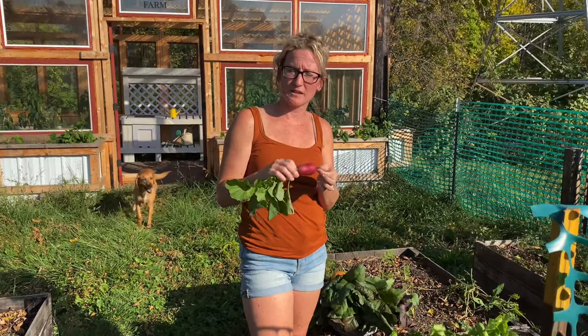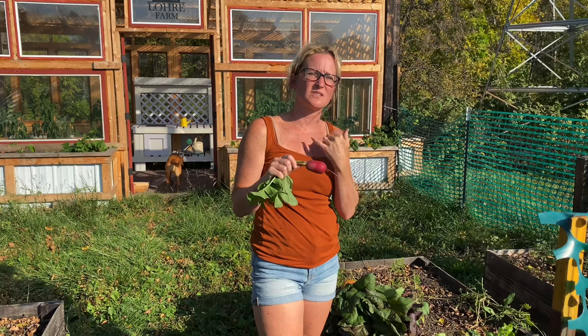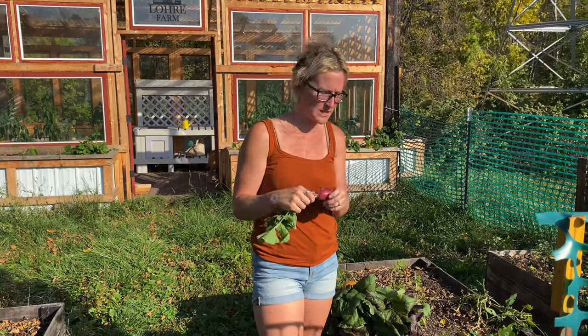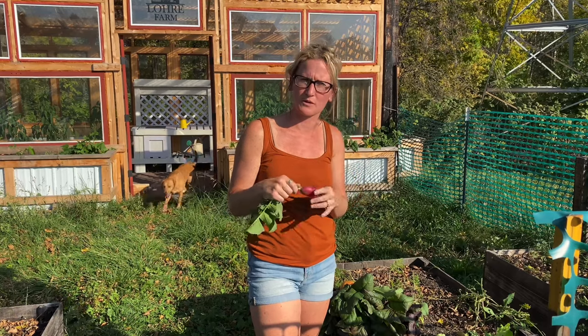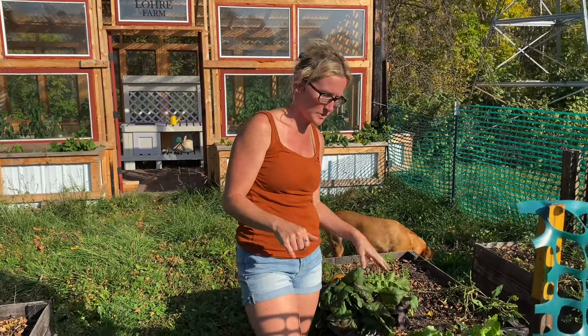They're really quick growing — like three to four weeks and then they're ready to harvest. You do want to watch them though, because if they get too big they get less flavorful. I like them to have the most flavor so I try to pick them around the three-week benchmark, but these ones are doing good. We'll have those tonight.